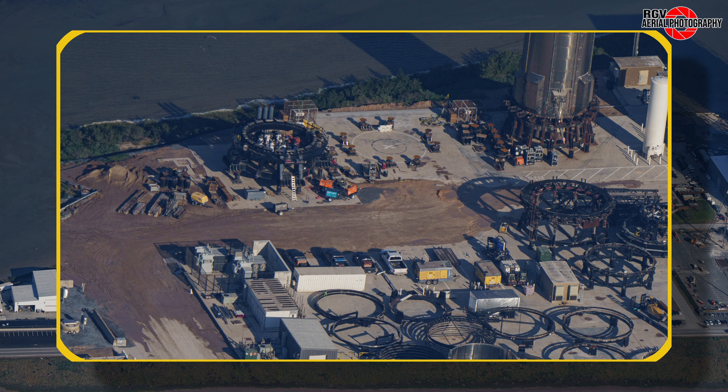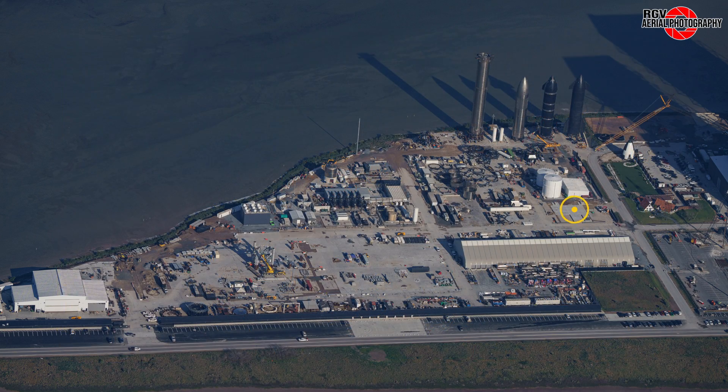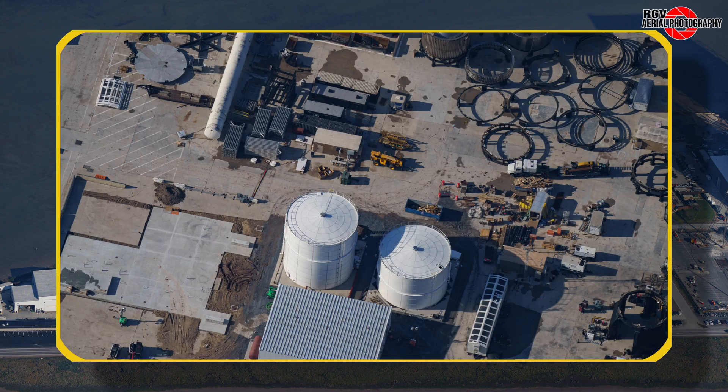Nothing else has changed here since the last flyover, although we see the Booster Puck Shucker stand waiting for Booster 13 to be ready for cryogenic proof testing. The concrete slab near the pump house has been poured and what looks like pedestals for the nearby cryo tank to be installed.